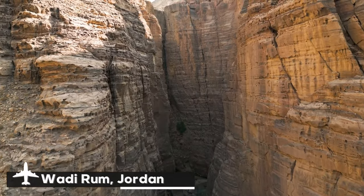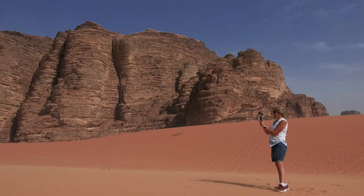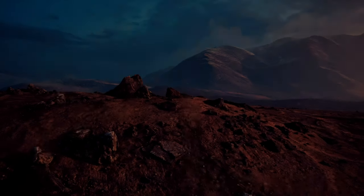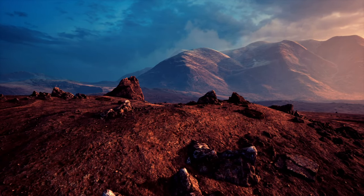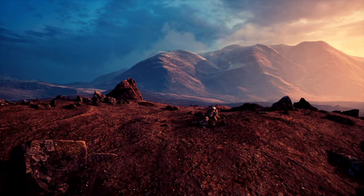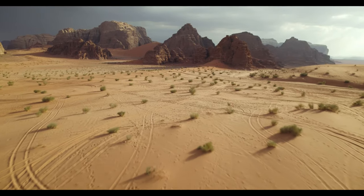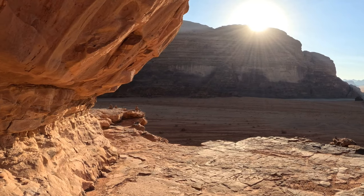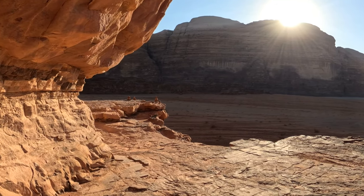Wadi Rum, sometimes referred to as the Valley of the Moon, is a captivating desert region in southern Jordan that has an otherworldly quality. Massive red sand dunes, striking rock formations, and tall sandstone mountains distinguish this huge dry region, which spans an area of more than 720 square miles. The bizarre, alien landscape has served as the setting for multiple movies, such as The Martian and Lawrence of Arabia. The Seven Pillars of Wisdom and the Burda Rock Bridge, two of Wadi Rum's unique rock formations, provide a breathtaking and almost surreal visual experience.